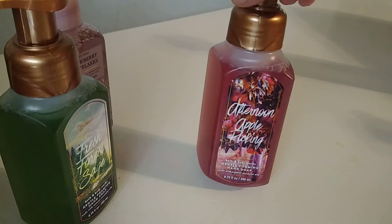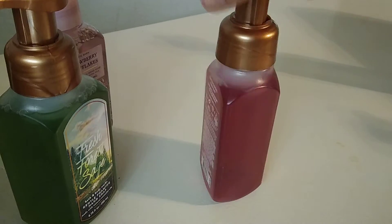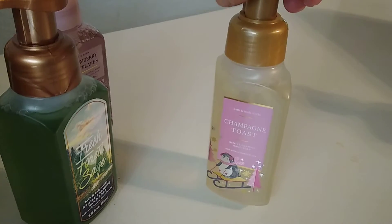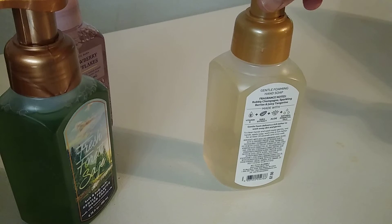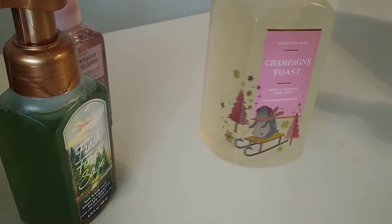Afternoon apple pickin' — this is crisp apple, succulent pear, and cinnamon. This one smells really good too, just kind of like a cinnamon apple scent. I also picked up champagne toast. That one is very clean and fruity — really nice. The notes are bubbly champagne, sparkling berries, and juicy tangerine. And I love the cute little penguin on the sled on the bottle — that's pretty.